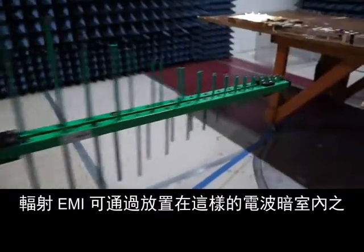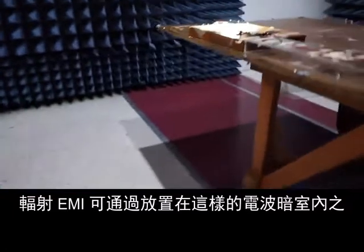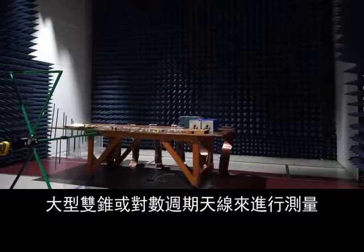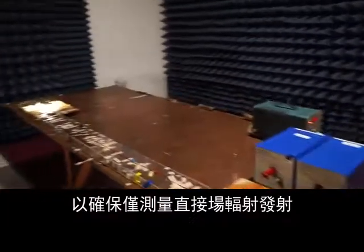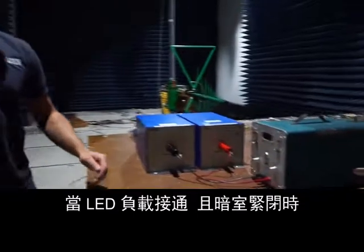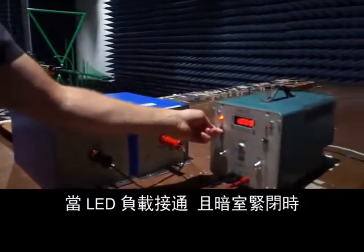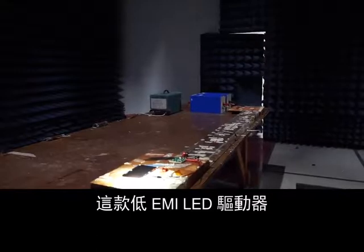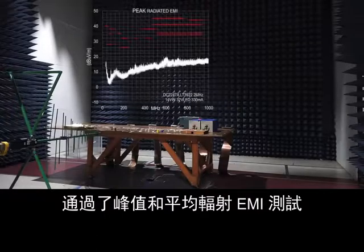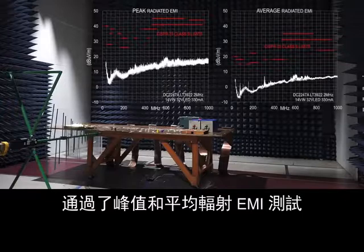Radiated EMI can be measured with a large biconical or log periodic antenna inside an anechoic chamber. These special walls provide an environment without echo to ensure that only direct field radiated emissions are measured. With the LED load on and the chamber secured, the low EMI LED driver passes both peak and average radiated EMI.